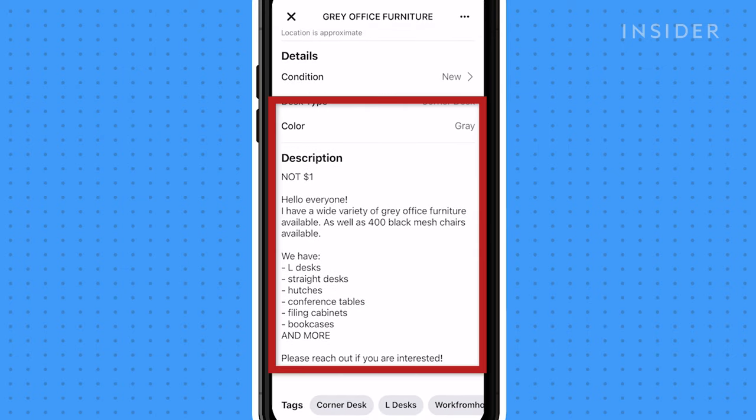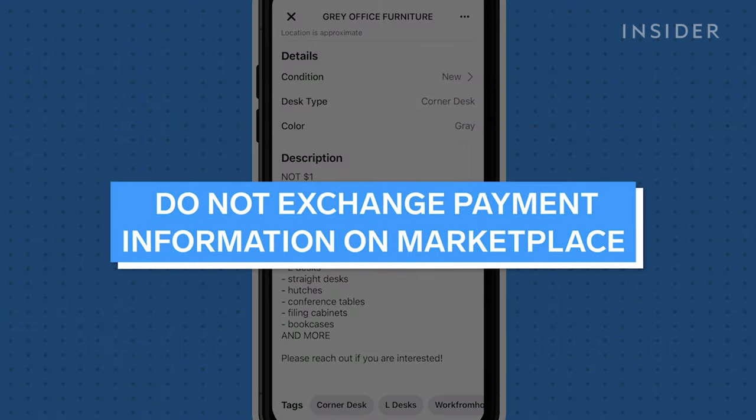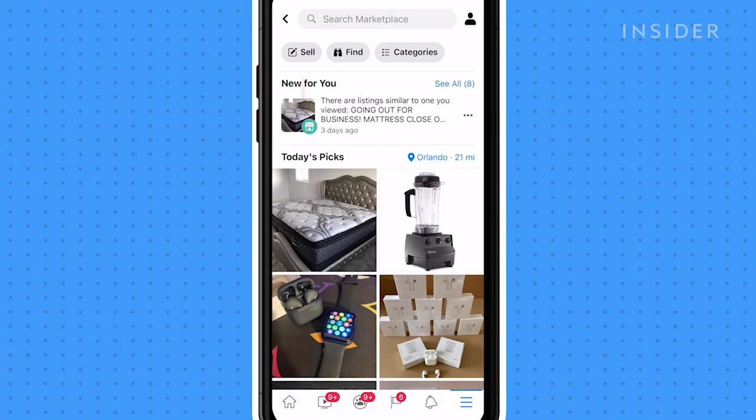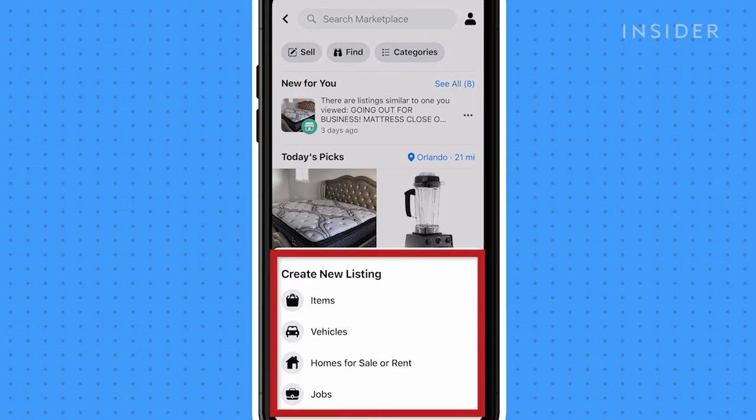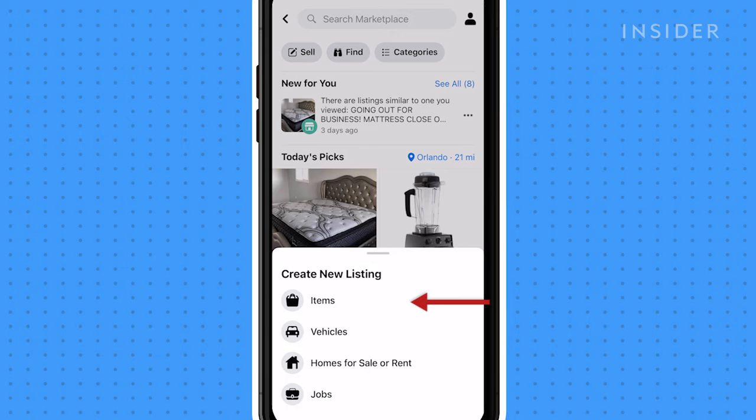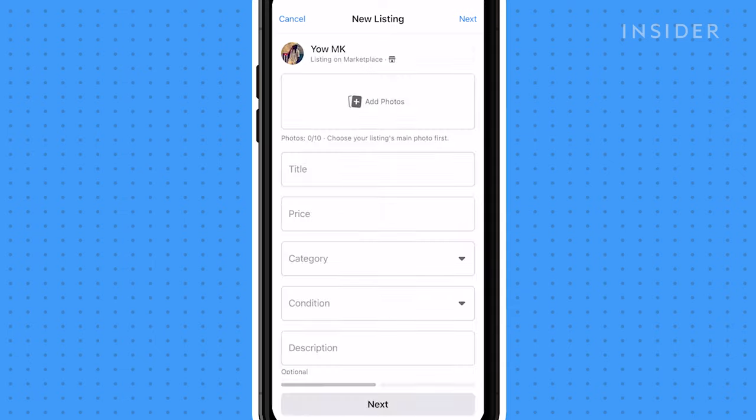Marketplace is not a platform for exchanging payment, so make sure not to provide any personal or payment information over Messenger. To create a listing, tap the sell tab. You'll be prompted to select one of four categories for the item or service you wish to sell. Select the appropriate category and you'll be taken to a listing page.